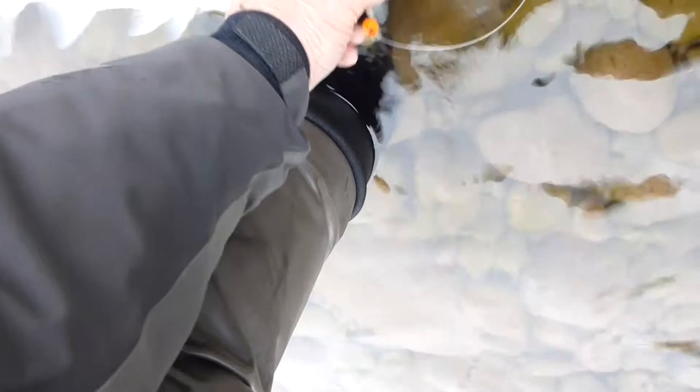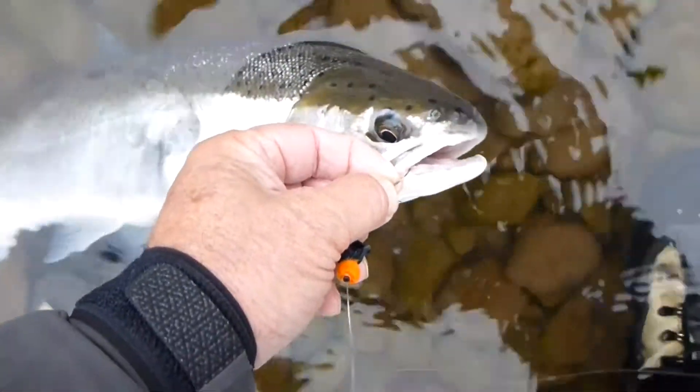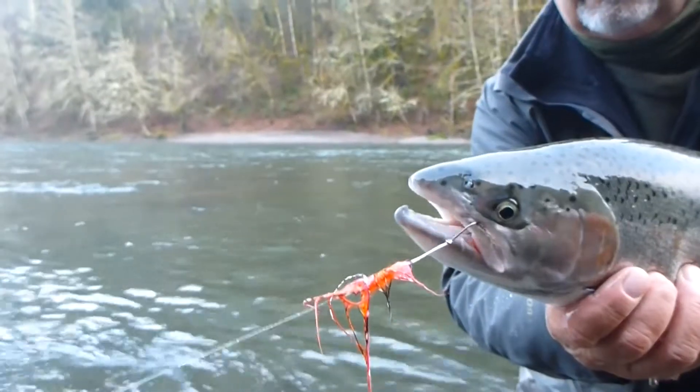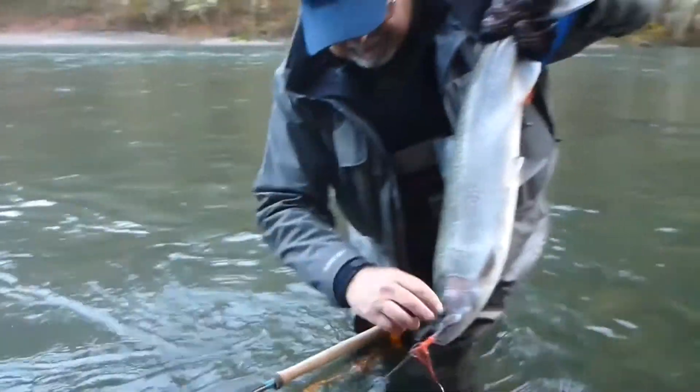Here are some Simms waders in action. We're more than happy to put them through the test on some of the best steelhead rivers in the world. Why do we use Simms waders? Simply, they are the best, most durable, most practical, most comfortable waders you can own.